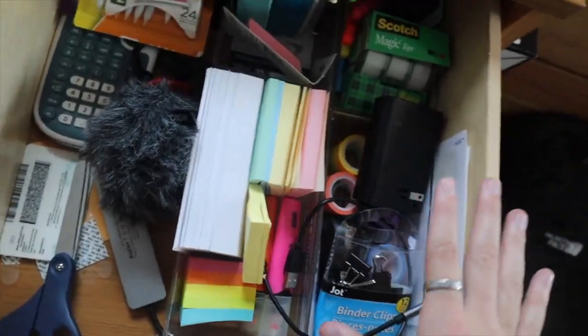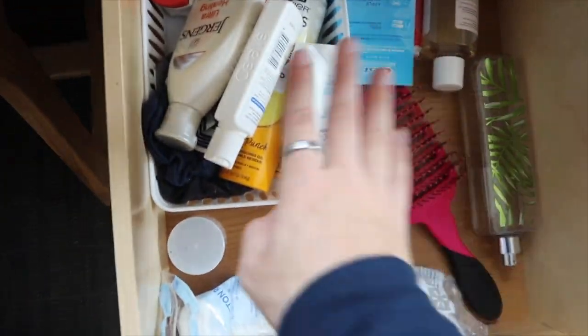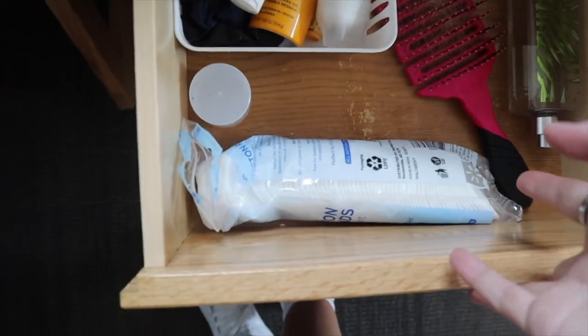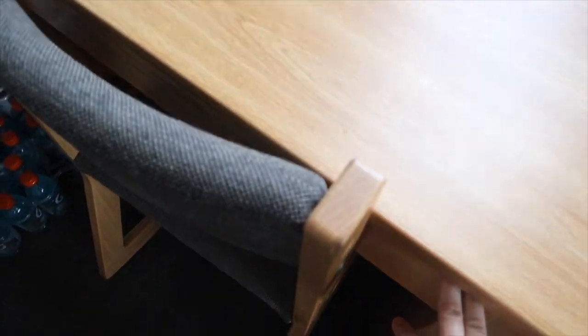In the top drawer I just keep school supplies, my microphone, my license, my camera charger, all that type of stuff. This one has face lotion, perfume, whitening strips, a hairbrush, all that good stuff. This one's kind of like my junk drawer so I'm not going to open that, and then this one kind of just holds my books and everything.